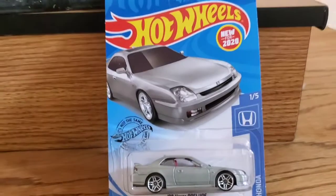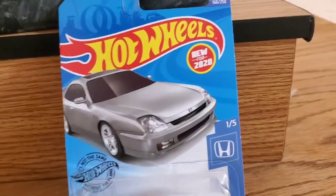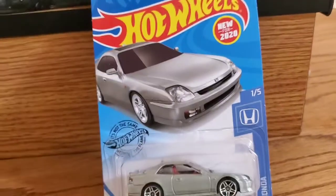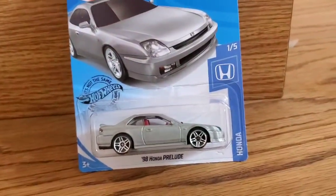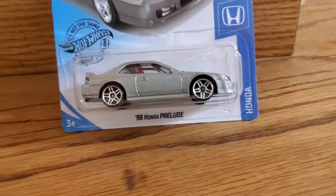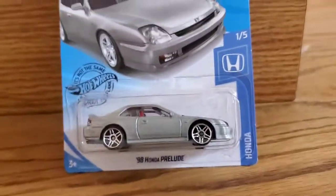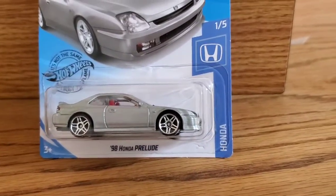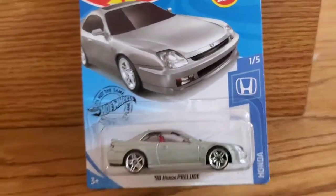Welcome back guys, we're doing another little video. It's new for 2020 — card number 166 out of 250. I've been waiting for this a long time. It's hard to find a Honda Prelude diecast. This is actually the Honda Prelude — finally came out. 98 Honda Prelude, from Honda, number one out of five.